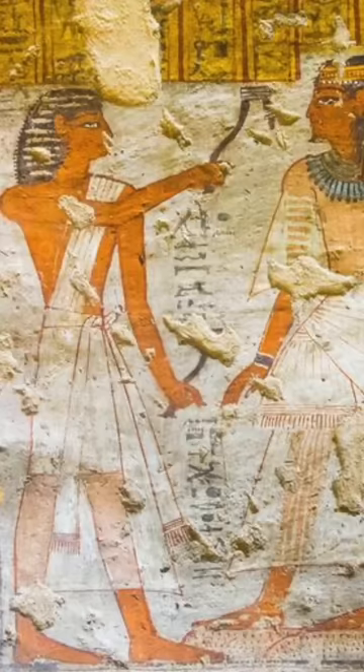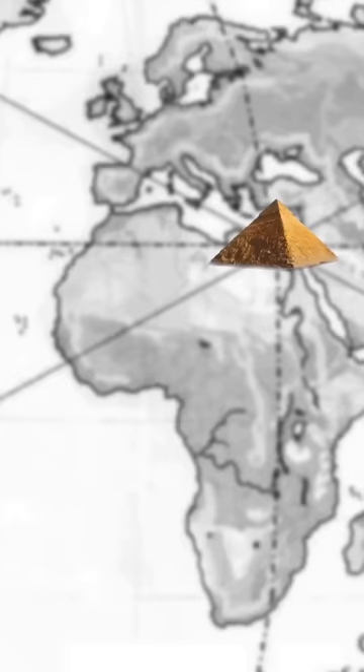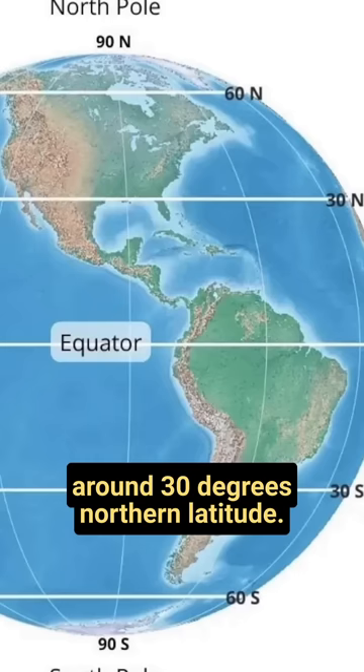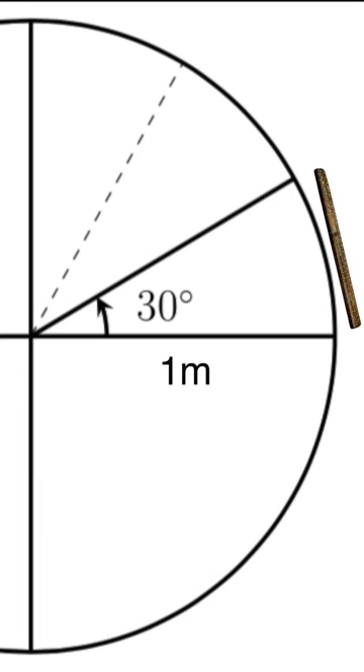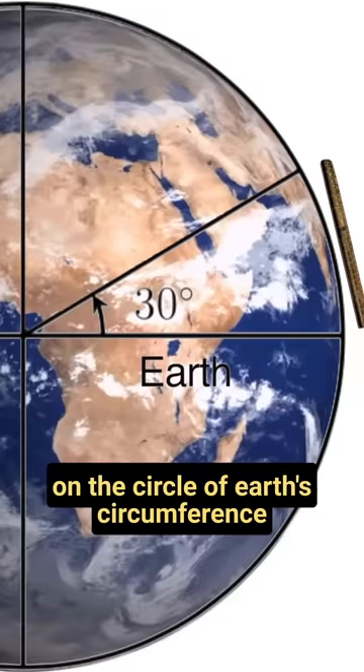But what does that have to do with ancient Egypt? The Great Pyramid sits at around 30 degrees northern latitude. If you watched the previous video, you'll notice that you could think of this as a Royal Egyptian Cubit on the circle of Earth's circumference, starting from the equator — all in relationship to the meter.